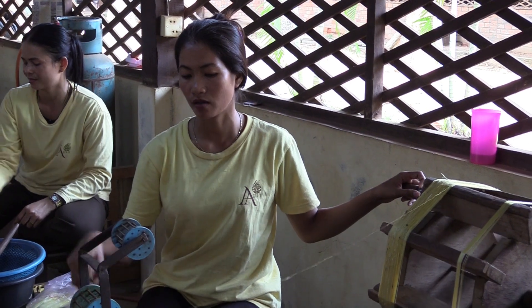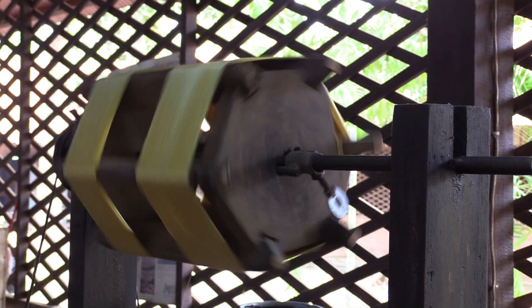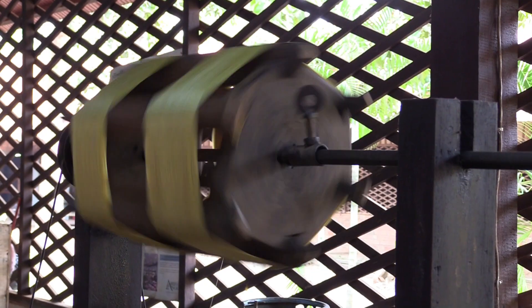The raw silk threads are reeled. To get 250 grams of silk, about 3,000 cocoons are needed.